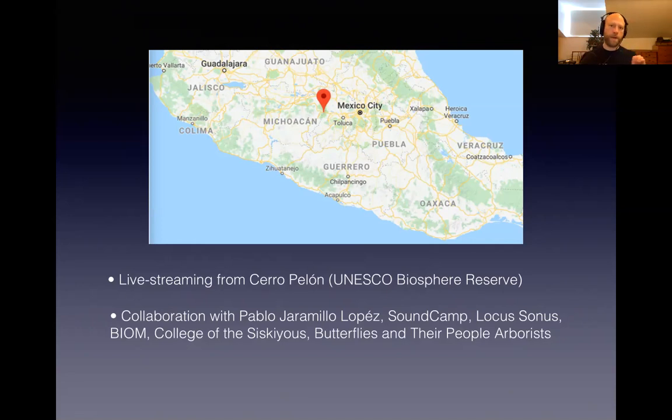Around the same time I first went to record the monarch butterflies, I went to a conference in Arizona and met Grant Smith from the UK organisation Sound Camp, who specialise in live streaming. They're hosting a wonderful event called Reveil this Saturday for International Dawn Chorus Day — they've been doing this for about five years. The first weekend in May is always International Dawn Chorus Day, and they basically follow the dawn chorus all the way around the world over 24 hours, with lots of different people having set up live streams on the Locus Sonus sound map.